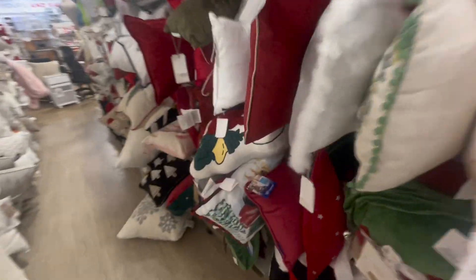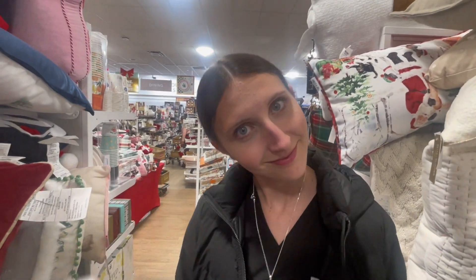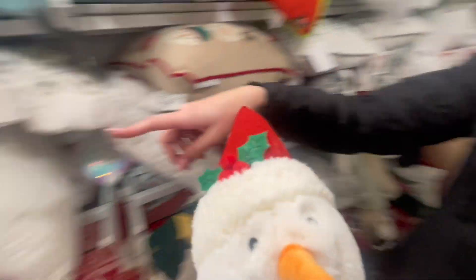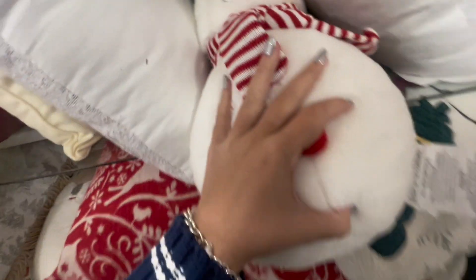It's so cute. Pillows! It's a Snoopy pillow! Look how cute! This one is so soft — the case. Oh, it's a snowman! So cute! Is this the Grinch 2 right here? Yes. I'm gonna put him here so someone will want to take him home.